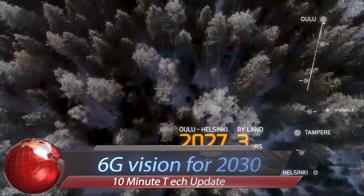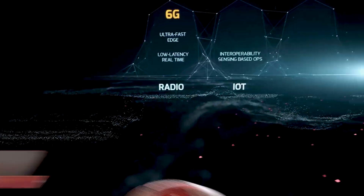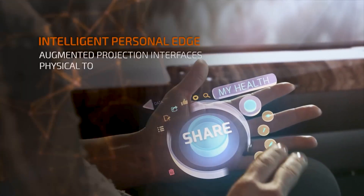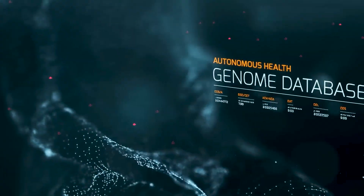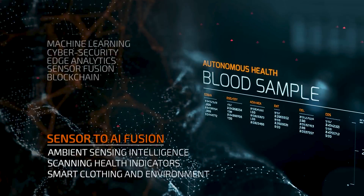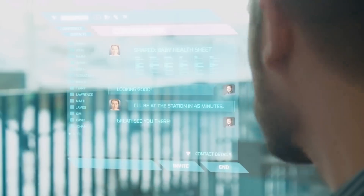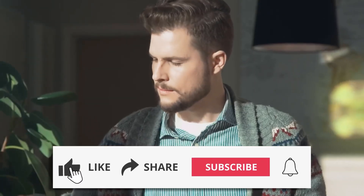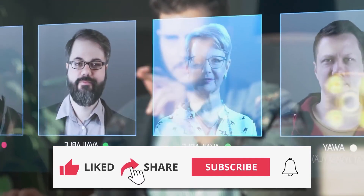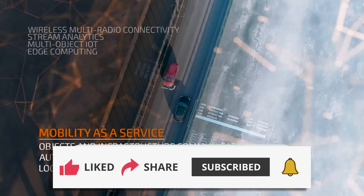The future of connectivity with the 6G vision for 2030 — in this transformative vision, we imagine a world where communication reaches unprecedented speeds and reliability, empowering groundbreaking technologies and experiences. Picture a reality where smart cities optimize energy usage and traffic flow in real-time, where remote surgery and telemedicine revolutionize healthcare, and where immersive virtual worlds blur the lines between digital and physical realms. With 6G technology, we're poised to unlock a future where innovation knows no bounds.